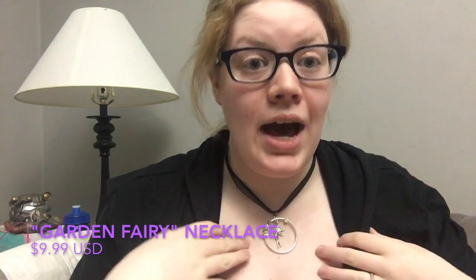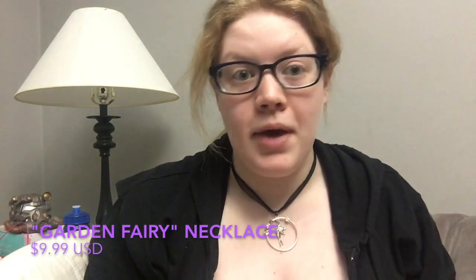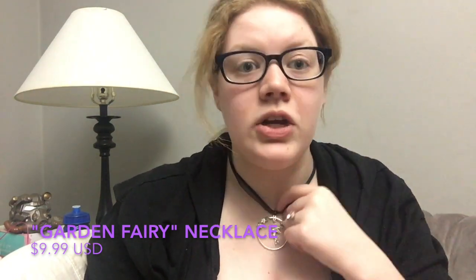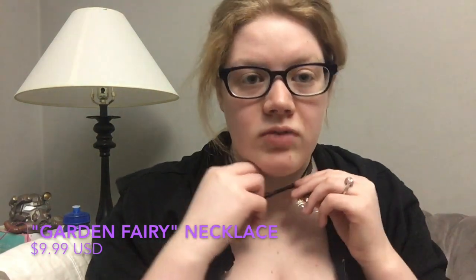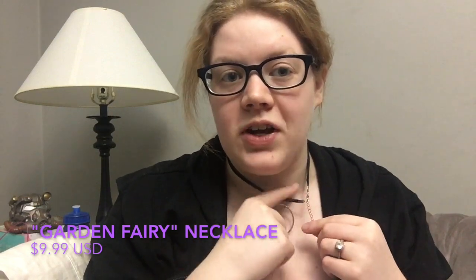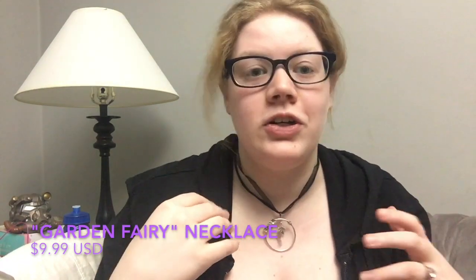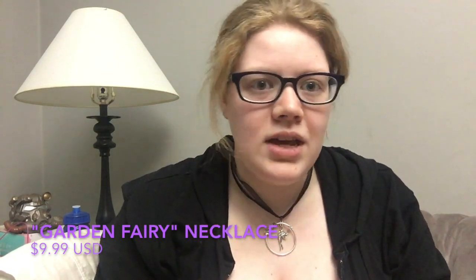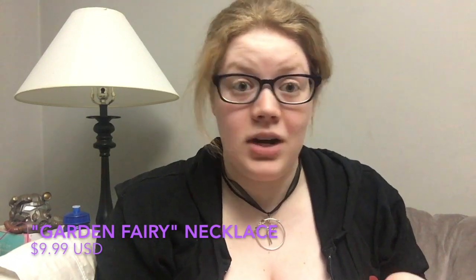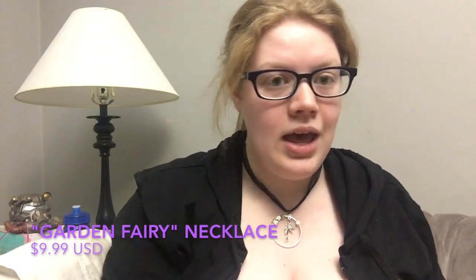I absolutely adore how the garden fairy necklace looks on the skin and I love the length of it. My only critique is that the back clasp moves around a lot and comes forward, and this portion gets caught in my hair — my hair is on the thicker, curly side so when it gets humid it can get tangled. Other than that, this is definitely one of my favorites and I wear it and the Ursula necklace the most.